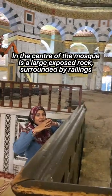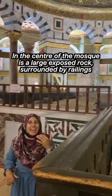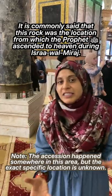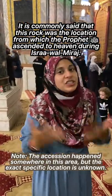This mosque is shaped like a circle around the original rock. Remember, this is on a hill. So this is the original rock in the center of the mosque. It's said that this is the location where the Prophet ascended for Isra wal Miraj, but there's really no evidence to suggest that this is the exact location — we just don't know.